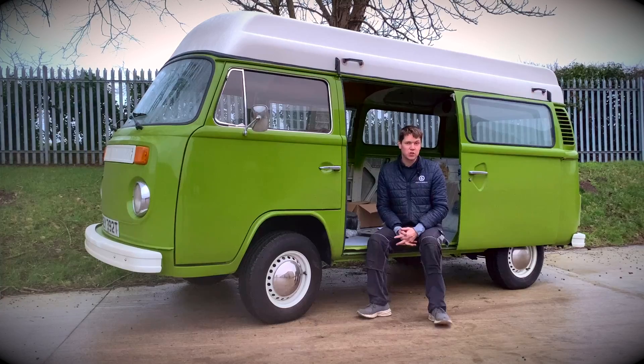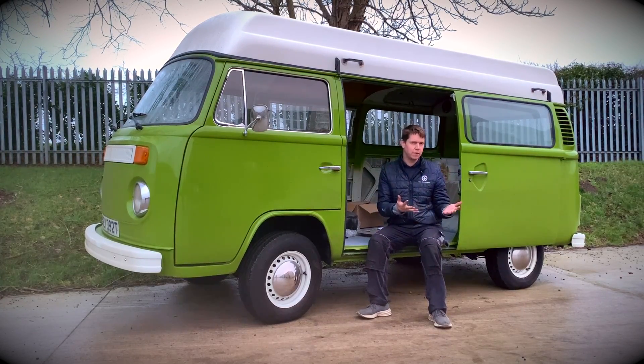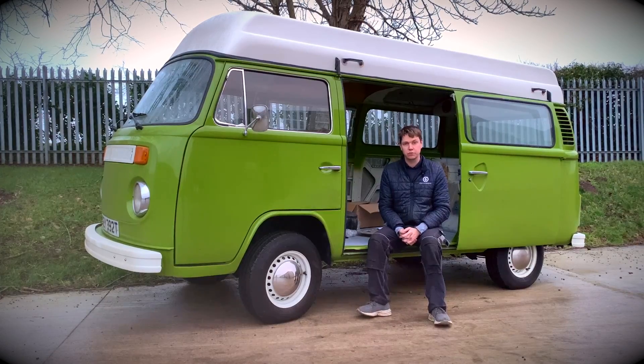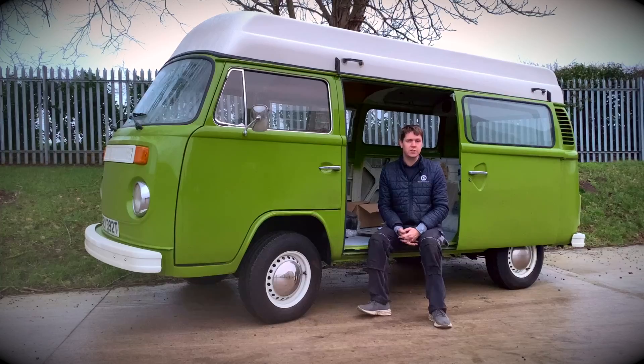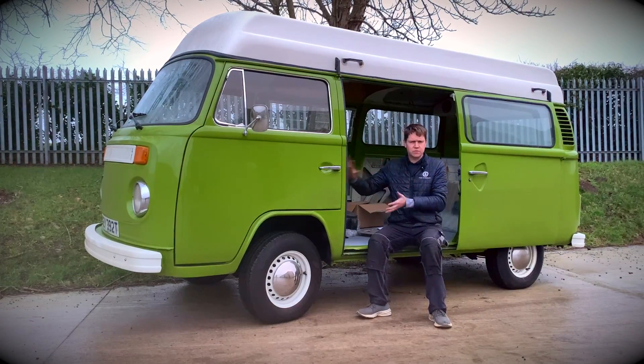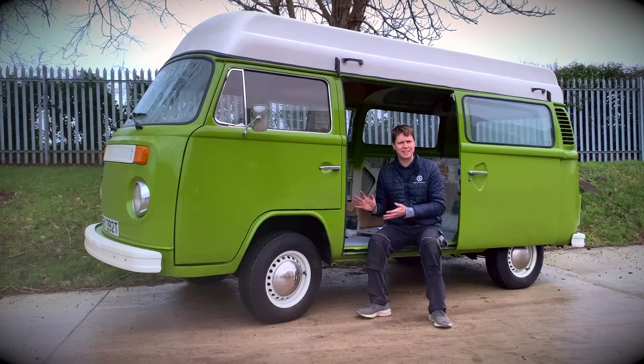Sally's owner got in touch with us many many years ago and talked to us about how he was already thinking about doing some kind of electric conversion himself — a DIY job using some parts — and came and sought us out for some advice. When he came and looked around our workshop, he made the decision to go with one of our kits because it looks a lot simpler for him to be able to work on.